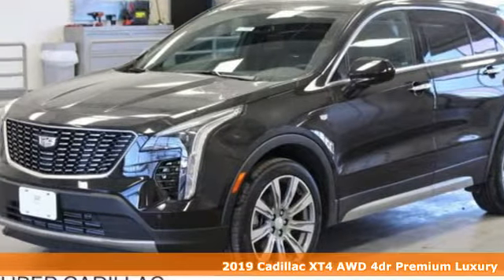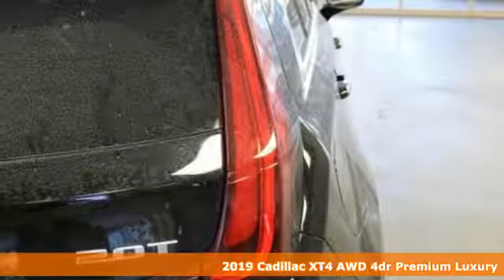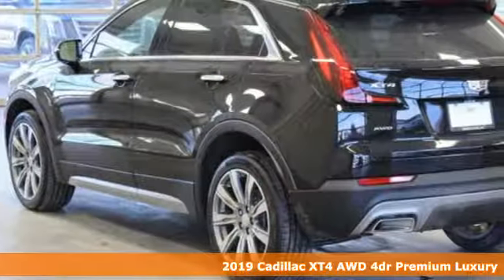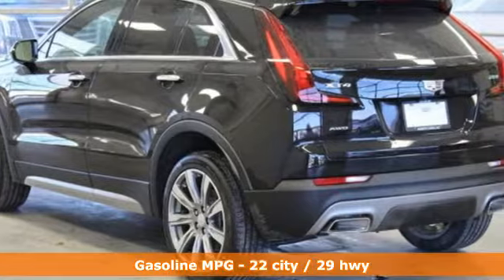Here's a new 2019 Cadillac XT4. For over 100 years, Cadillac has dared to drive the world forward. It's equipped for all your driving needs and wants.